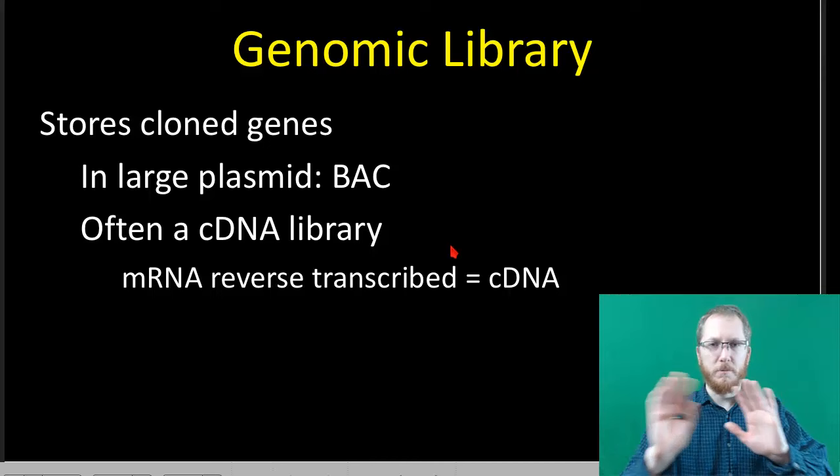This pretty much wraps up our talk about general gene cloning and how that works. We're going to pick up in the next one as we talk about some more technologies that deal with making copies and identifying stuff within our actual genomes and DNA. I'll talk to you guys soon.